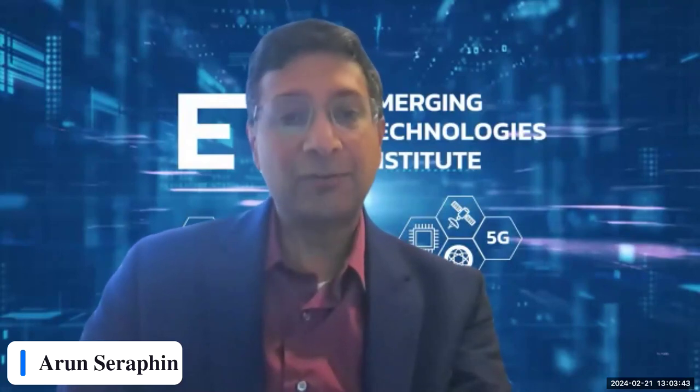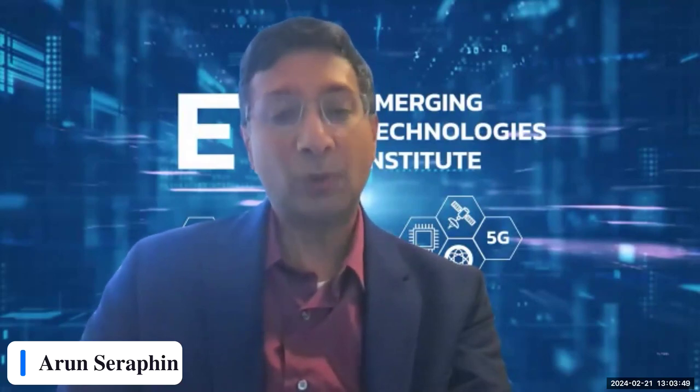Some administrative remarks before we get started. All attendee lines are muted. If you have a question during the webinar, you can submit your question in the question box in the webinar panel on the right side of your screen. We'll do our best to get through all the questions during the Q&A at the end of the session. We're recording today's webinar and will post the recording to our YouTube channel within the next few days.